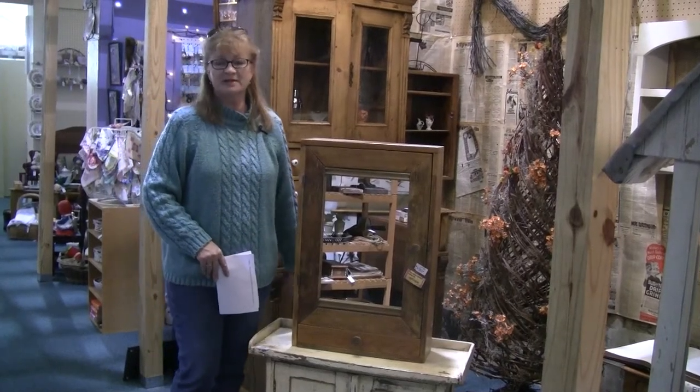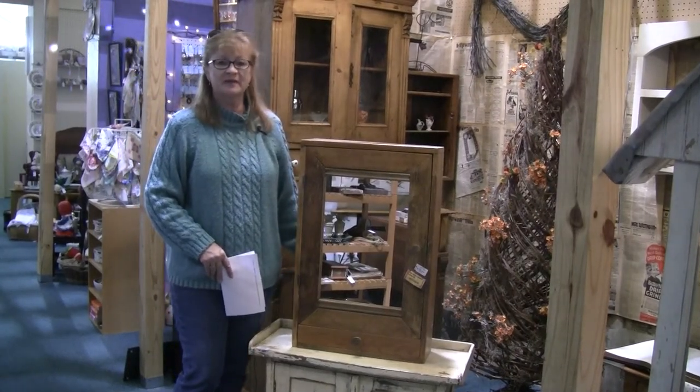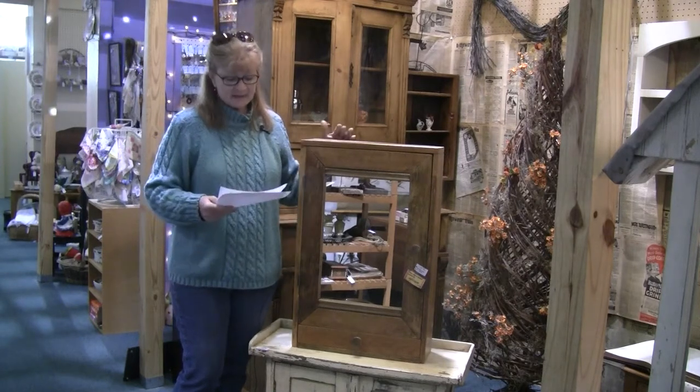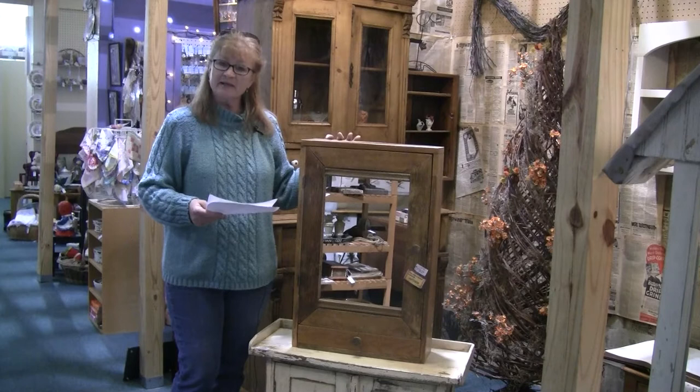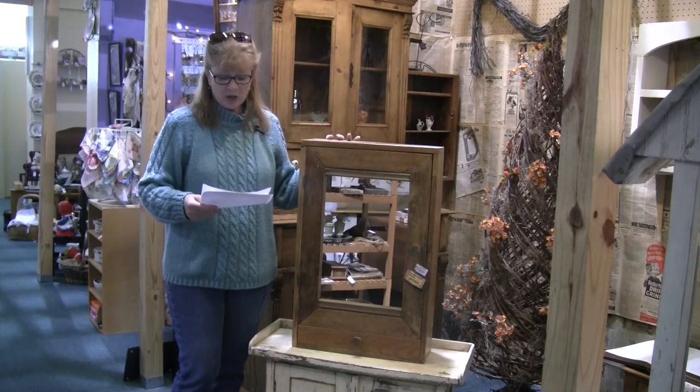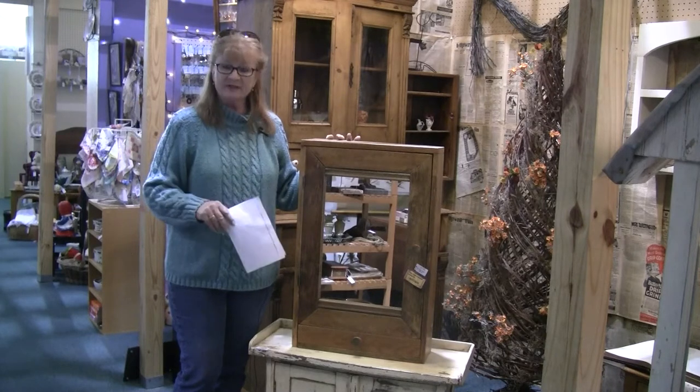Hi, this is Carrie at the Des Moines Brass Armadillo and we're reviewing some of the items you'll find at iantique.com today. This nice large primitive pine medicine cabinet is listing number 2660 with a vendor asking price of $95.